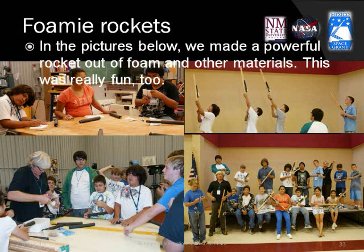Foamy rockets: we each made a powerful rocket out of foam and other materials. This was really fun too.